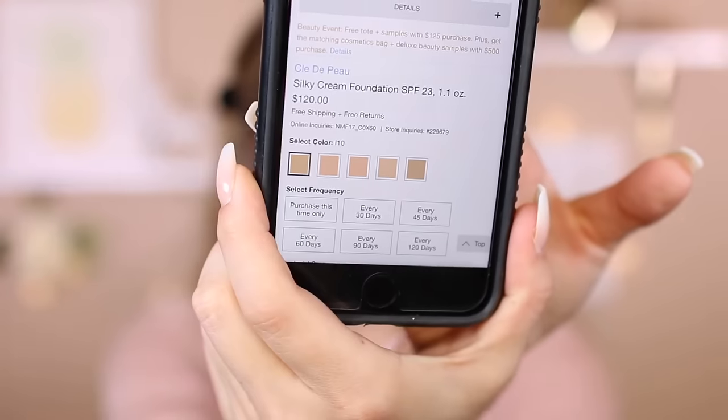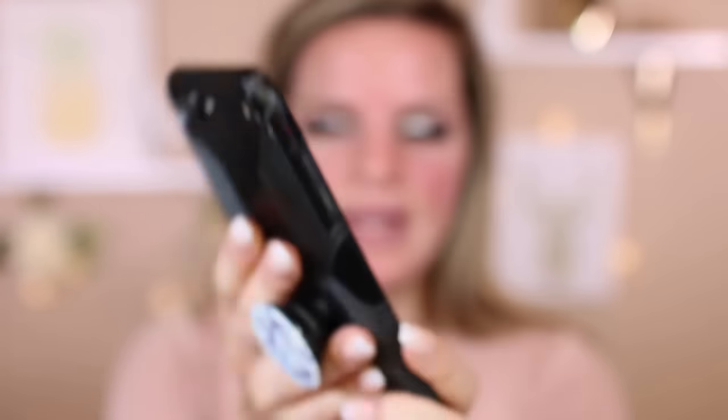I wanted to test this out. This is a pretty hefty priced foundation — it's $120, which is insane. They have 5 shades, which really sucks. They have more just lighter to medium colors. You get 1.1 ounces and it is SPF 23. I did get mine off of Neiman Marcus. Hopefully this color matches me — I can't even keep up with my self-tanner anymore.